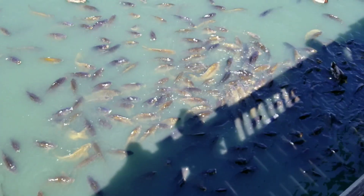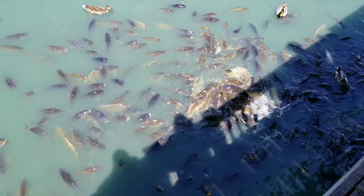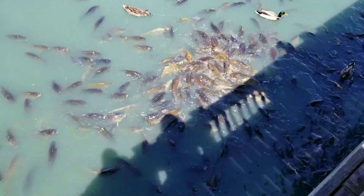The crazy fish from Myrtle Beach — just threw some food in and look what they do.